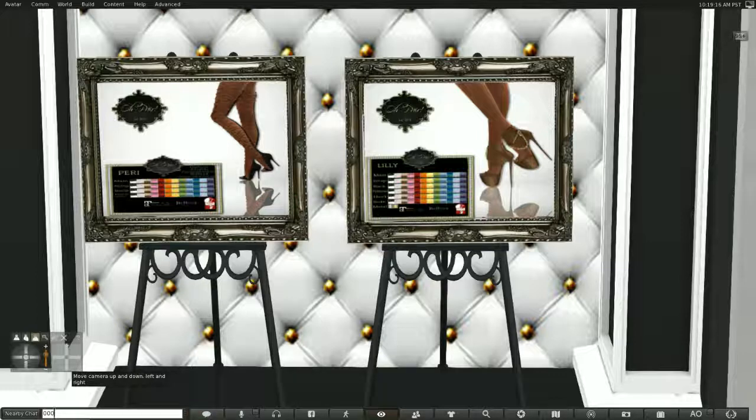This is from Au Pair, another one of my favorites. It looks like we've got a Lily and a Pierre — or Pairi. They also both come with HUDs. They also come in Maitreya, Beliza, and Slink versions, so you can fit pretty much any of the major bodies.